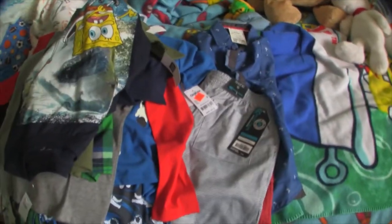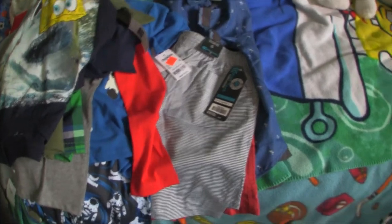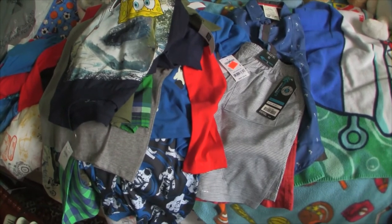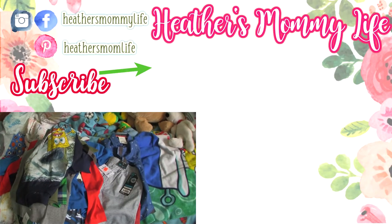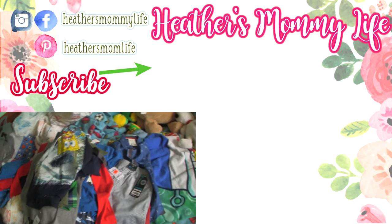So that is everything. This kid's got plenty of summer clothes. I like to have a lot on hand — I might be really weird — but I like to have several different outfits on hand. So anyways that is it. Thank you so much for watching and I will see you guys in my next video. Bye!